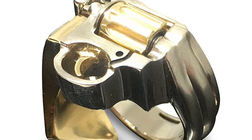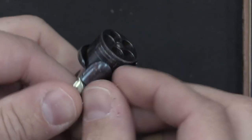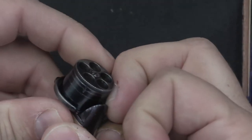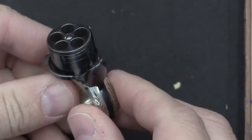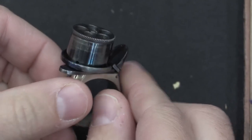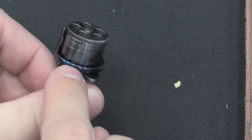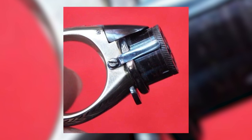As the sands of time slipped through the hourglass, ring guns emerged as a coveted tool for discrete self-defense, their allure resonating with ladies in particular. Espionage agents, gambling aficionados, and anyone seeking a concealed weapon that wouldn't arouse suspicion were drawn to these tiny yet potent instruments. Although they never quite rivaled the ubiquity of traditional firearms, ring guns retained an air of mystique, capturing the imaginations of avid collectors.